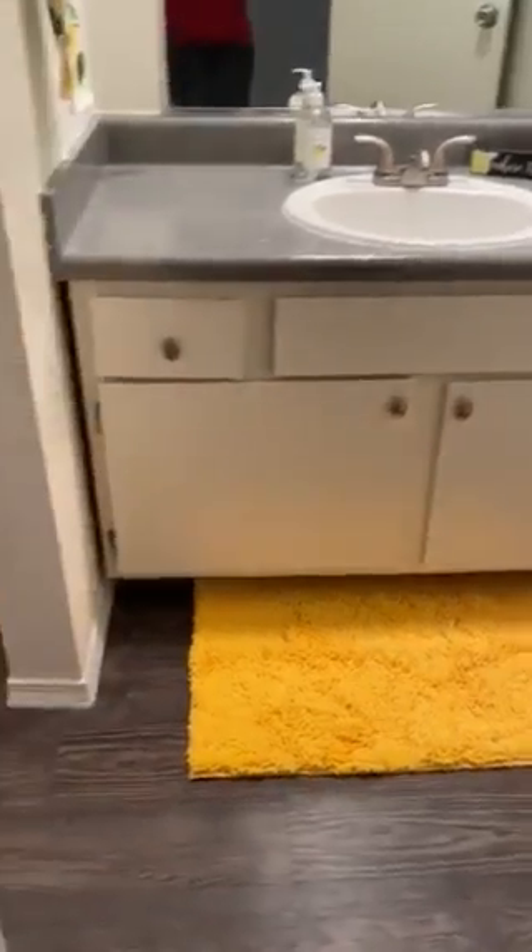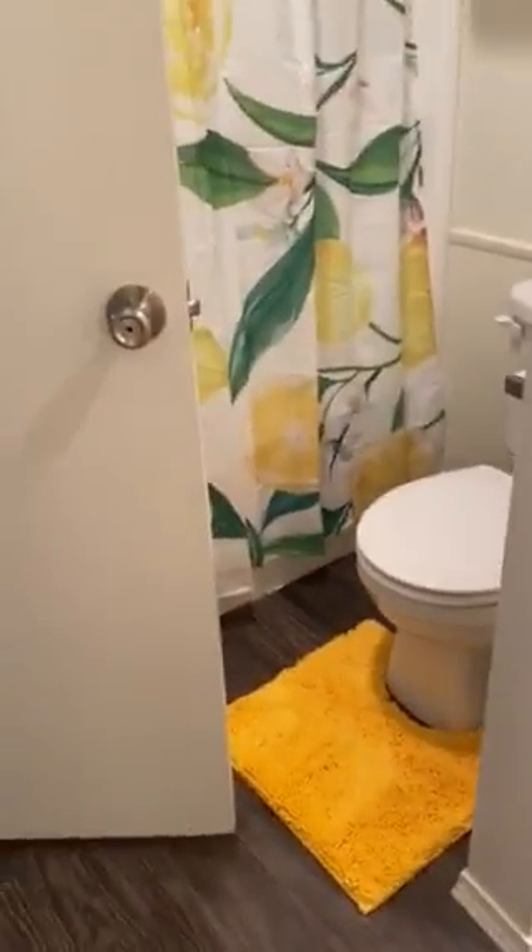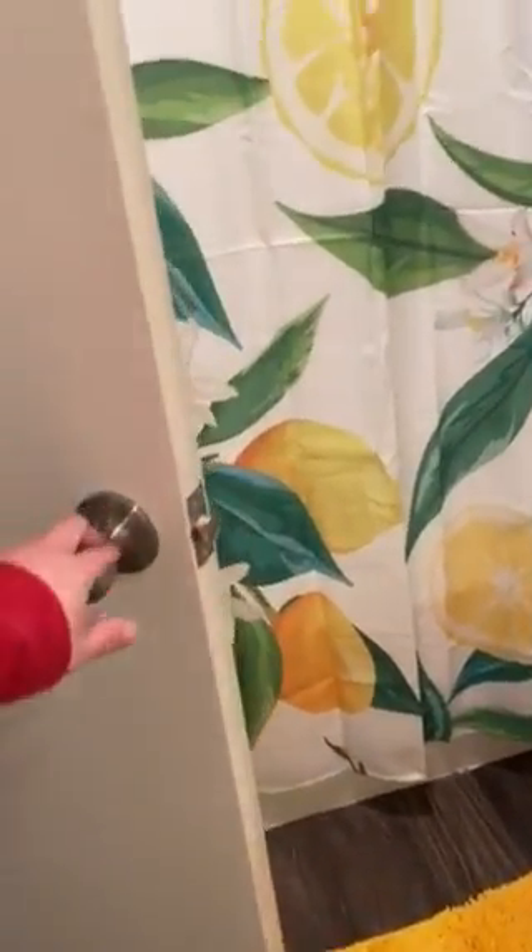Our bathroom vanity area, of course. The bathroom is a double walkthrough, so if you have any guests, you can actually close them off and have privacy between your bedroom and bathroom area.